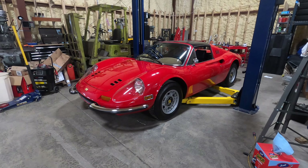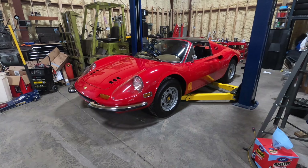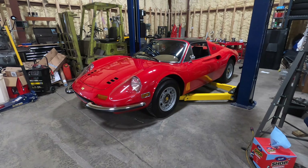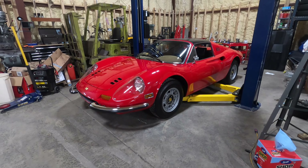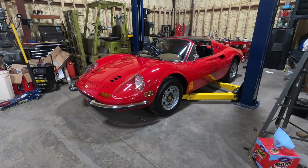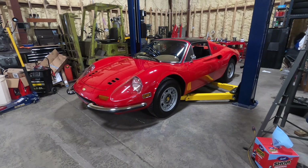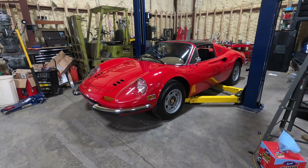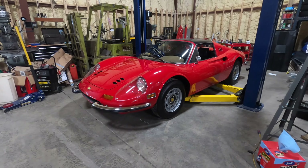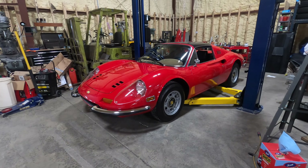Ferrari wanted to create this wonderful little V6 engine for Formula 2 racing and homologation, and they needed to make street cars to homologate the engine. They didn't want to spoil the Ferrari brand, because in the late '60s their cars were V12s and selling a V6 was probably not what they thought was good for the brand. So they created Dino.